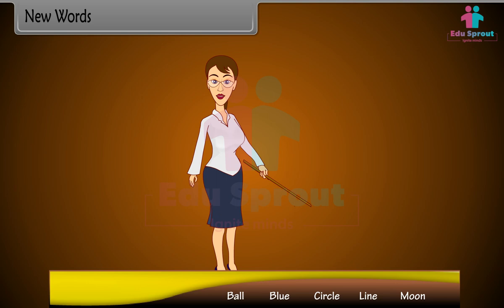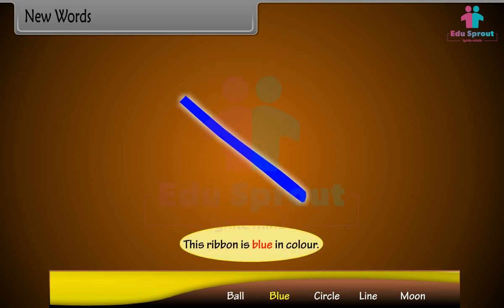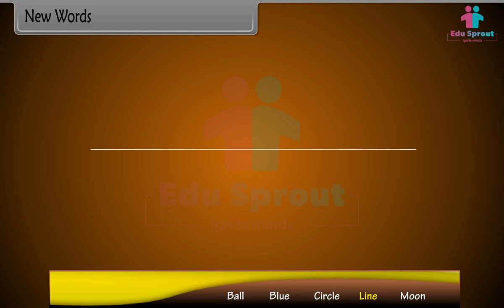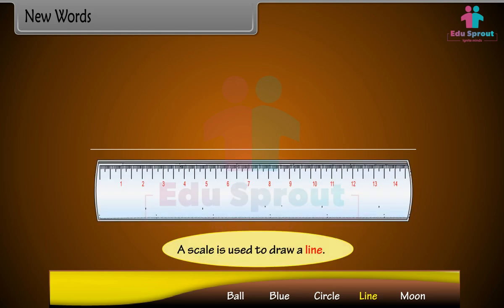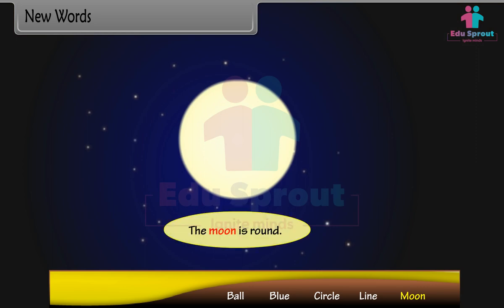New words: Ball — This is a ball. Blue — This ribbon is blue in color. Circle — This is a circle. Line — A scale is used to draw a line. Moon — The moon is round.